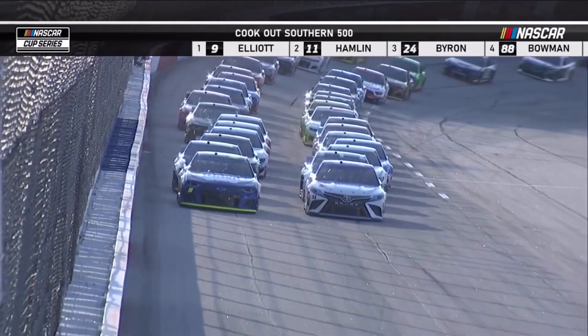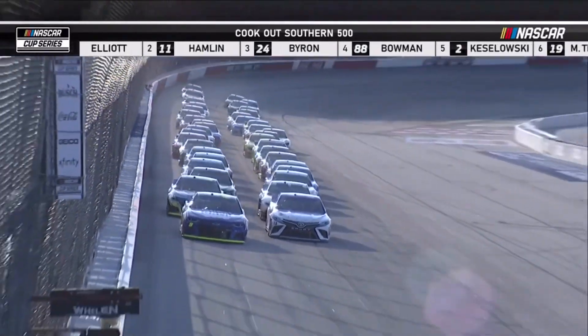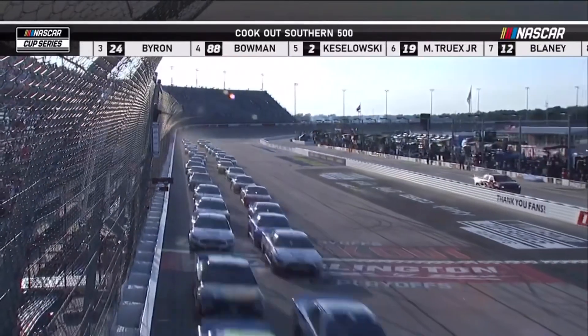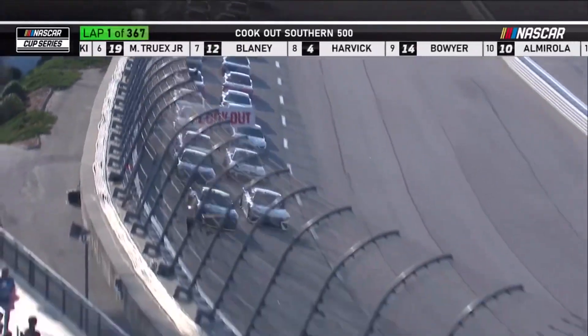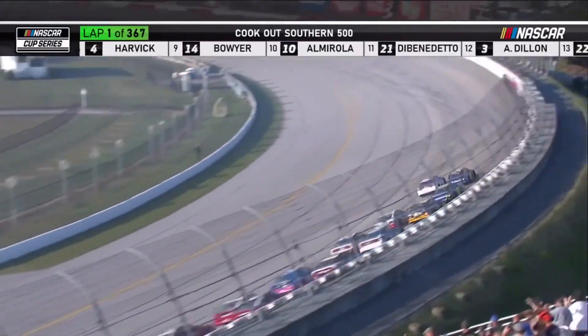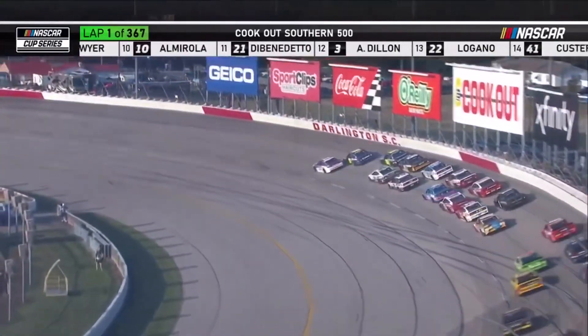As you know, this weekend at Darlington Raceway it is Throwback Weekend. Not everyone participates, but many of the drivers are running schemes that were run a while ago, throwing it back to someone. Naturally, some are better than others, and some are really iconic schemes that are running.